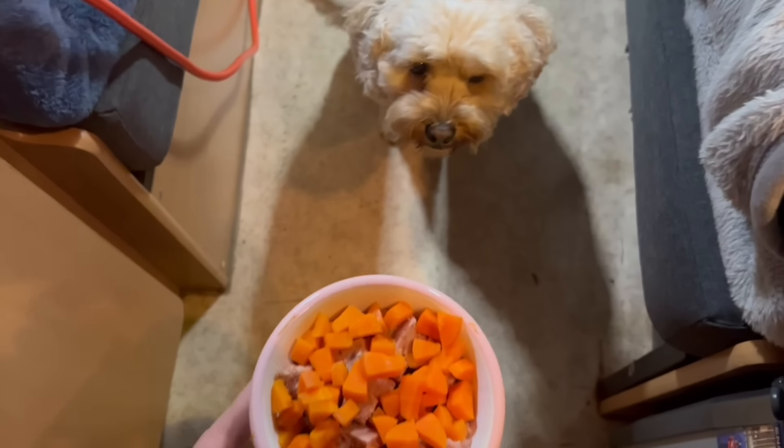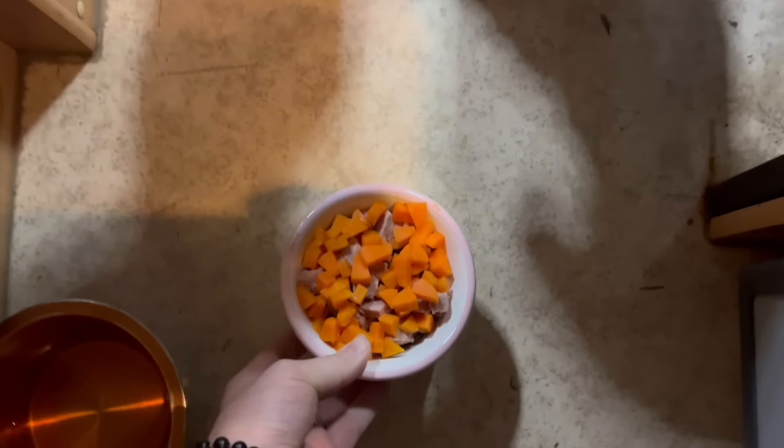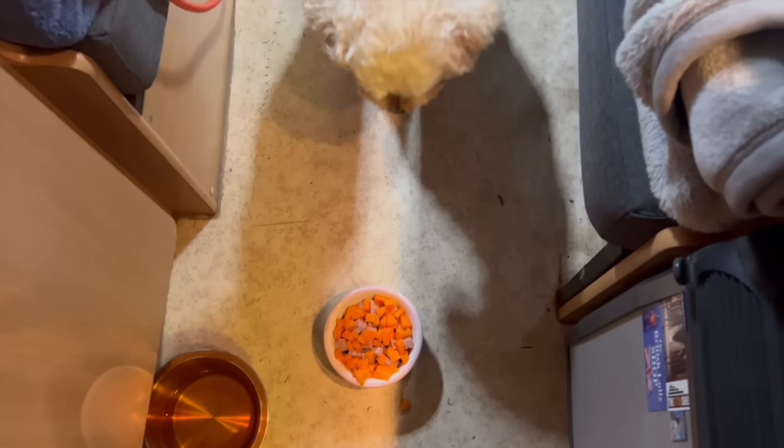Alright, Twyla. Sit. Stay. Oops, dropped one. Hit them up.